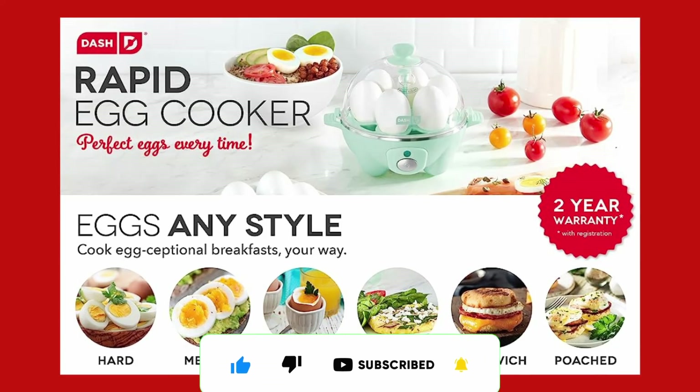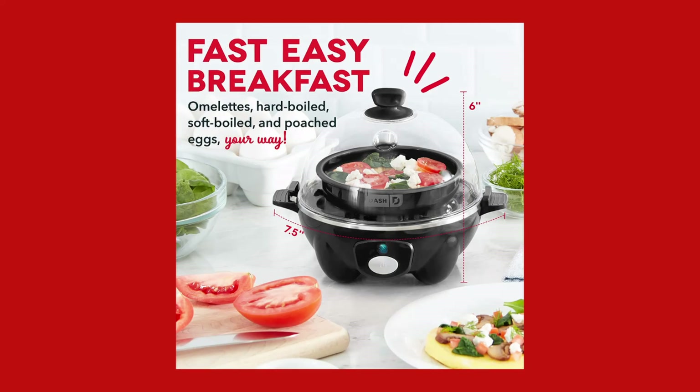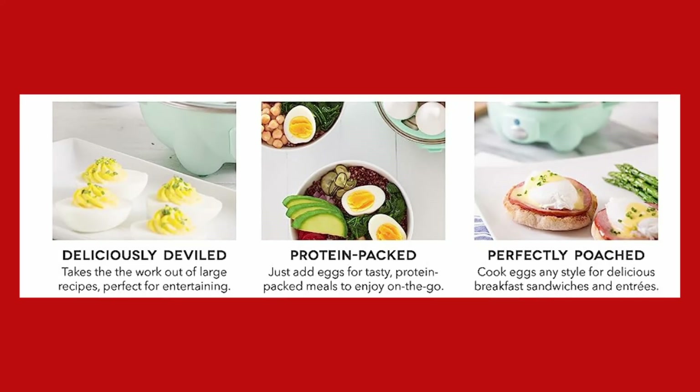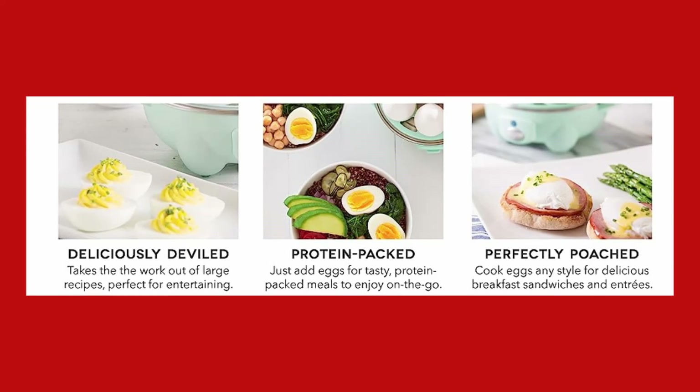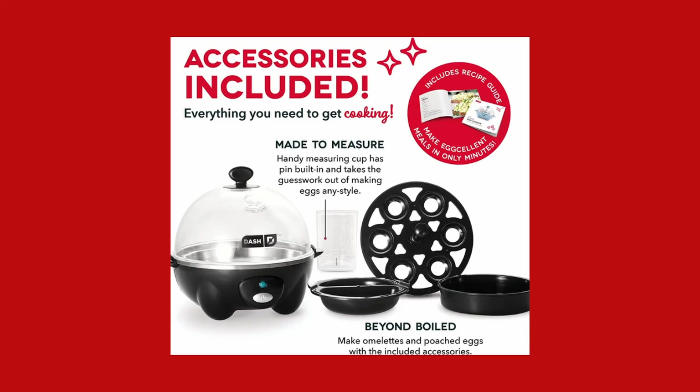Compact and lightweight design — weighing just one pound, the Dash Rapid Egg Cooker is a must-have for any kitchen, especially those with limited space. Whether you're in a small apartment, college dorm, or RV, this compact appliance fits perfectly. Its sleek design and trendy color options add a touch of style to any kitchen decor.